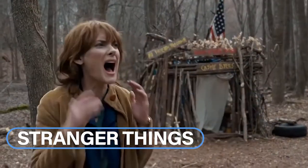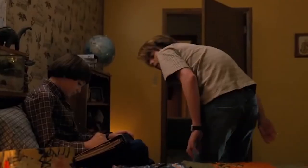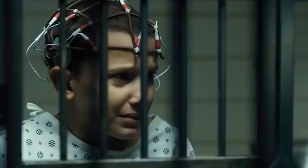Set in the fictional town of Hawkins, Indiana, in 1983, Stranger Things is a love letter to the 80s. It easily captured a generation. In the show's opening episode, a young boy vanishes into thin air. The inhabitants of Hawkins are drawn into an extraordinary mystery as they search for answers.